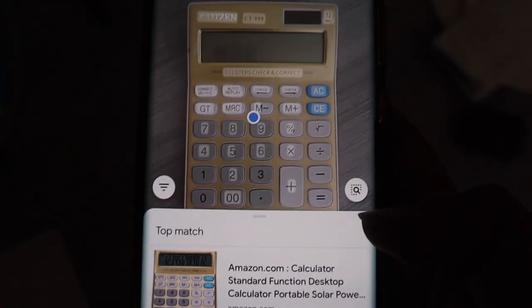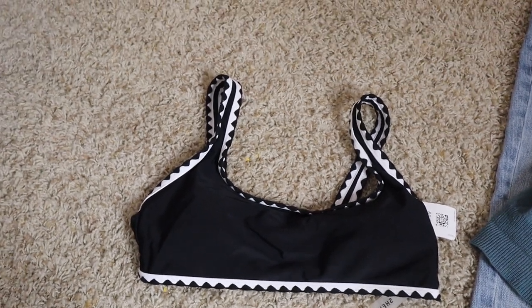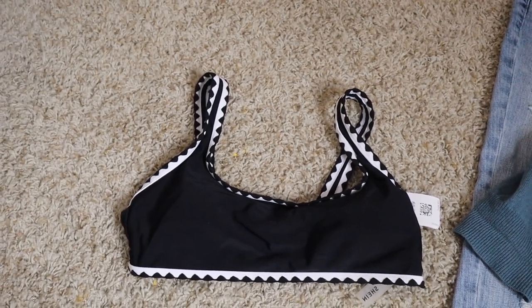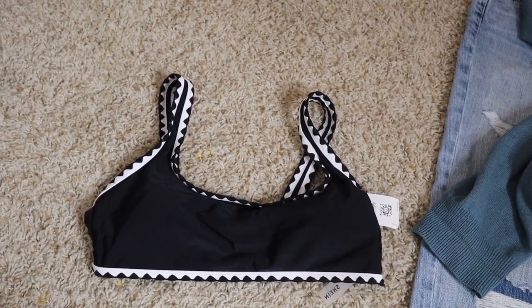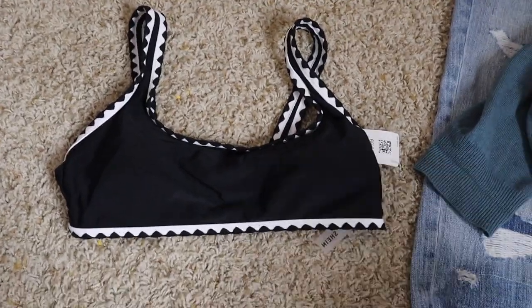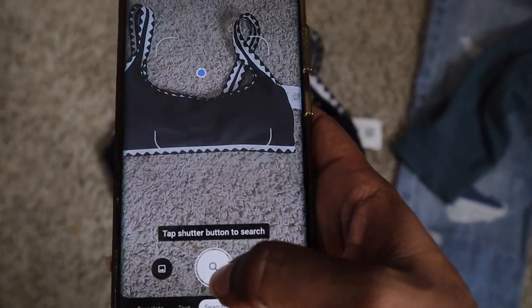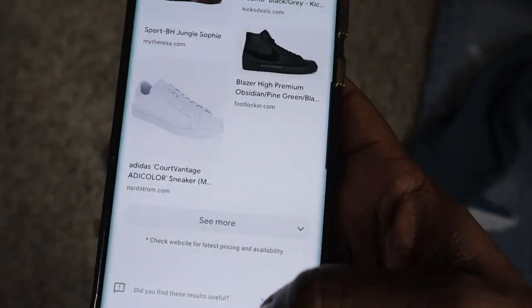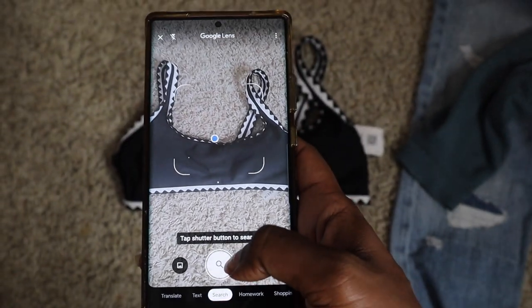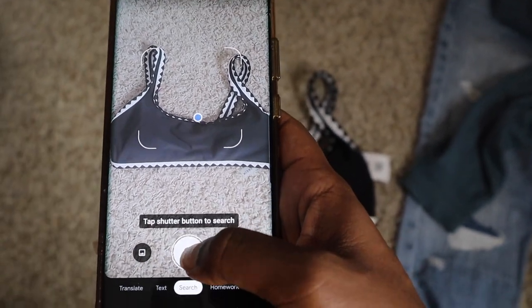Let me know down below if this kind of creeps you out. Let's try it on a clothing item now. This is a Shein bikini I picked up from the Goodwill bins — I actually showed it in my most recent 'come thrift with me.' So you want to get it in the box, tap the shutter, and sometimes you don't always get it the first time. Let me zoom out a little bit.